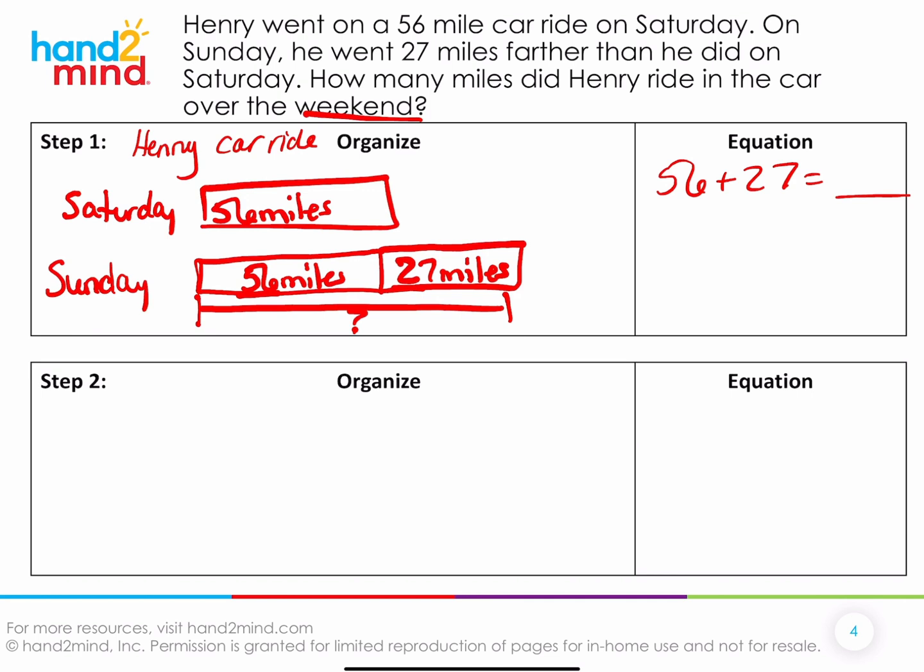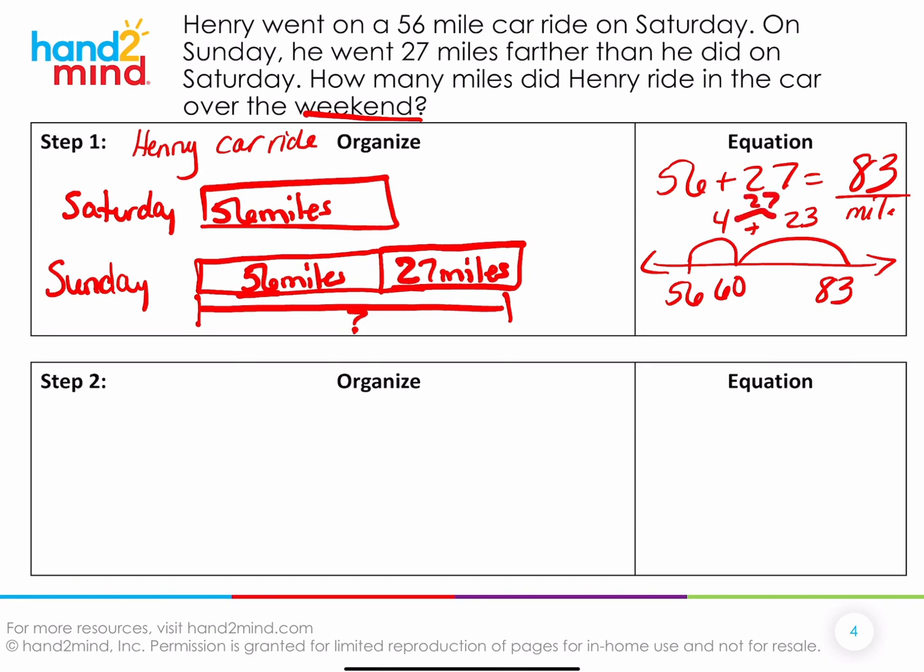So how would you add 56 plus 27? I might add 56 plus 27 by starting at 56, adding four to get to 60, and then I'd still have 23 more to add, which gives me 83. So 83 miles for Sunday. And I know that's 27 because 4 and 23 is 27. So he rode for 83 miles on Sunday.